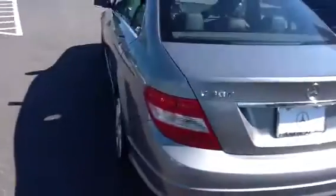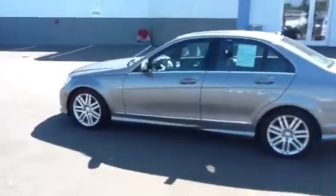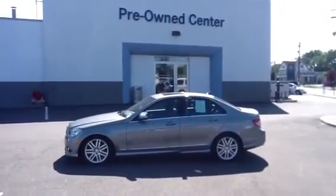Once again, this is Mitch at Mercedes-Benz of Fairfield taking a quick walk around one of the C300s that we have available with navigation. Give me a call or send me an email and we'll set up a time to get together.